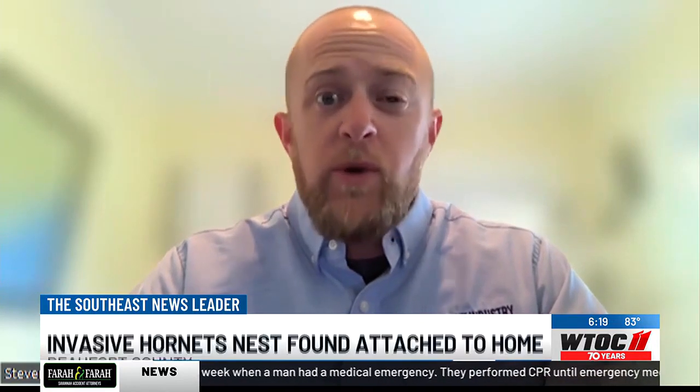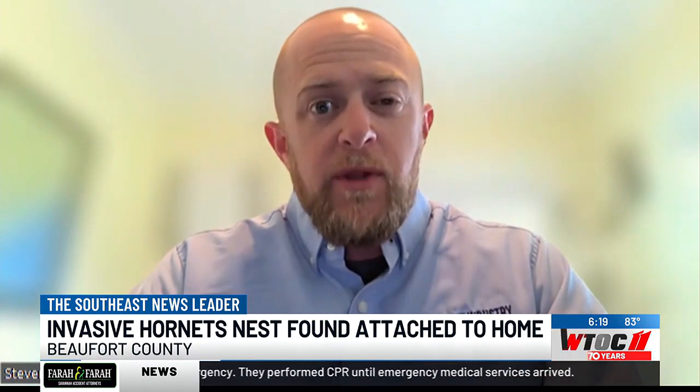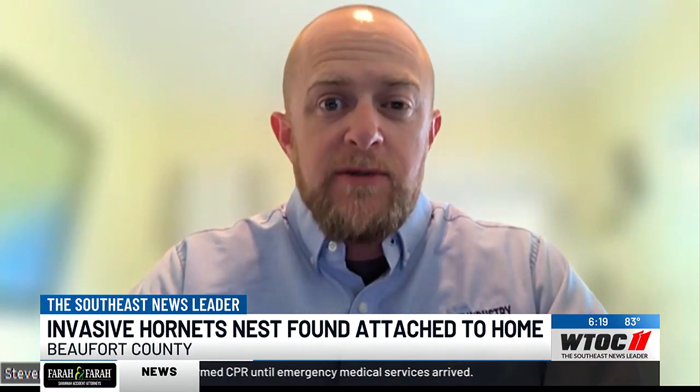Georgia has already located one, and we located one here in South Carolina thanks to a concerned citizen. We feel like we're really short on time for this stage of development of the hornet, and we really want to stress getting that message out to homeowners.